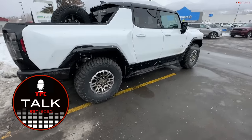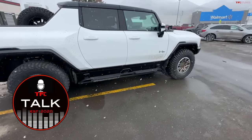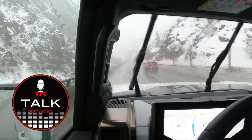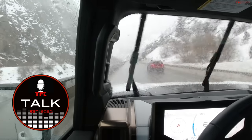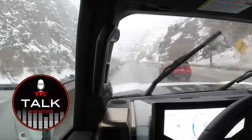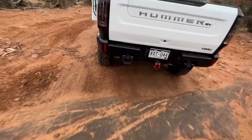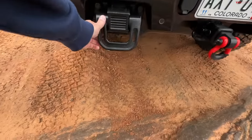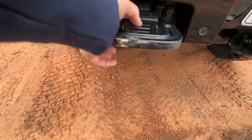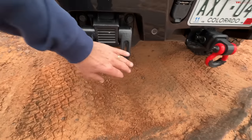Hey guys, if you're interested in knowing what it's like to road trip an electric truck, be sure to check out TFL Talk — our podcast where Nathan and I take a deep dive on everything that happened on this trip. That podcast is available on all your favorite podcast platforms including Apple. I may have hit on here — let's see. Yep, that's fresh. So that's where we hit — now we know.